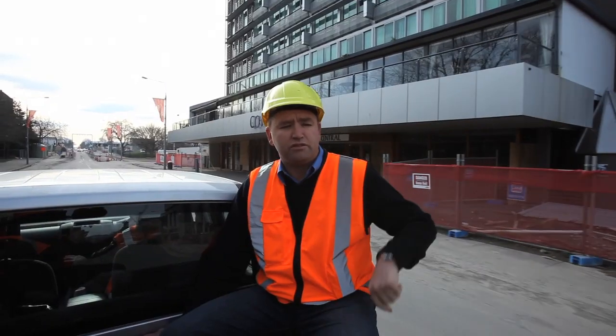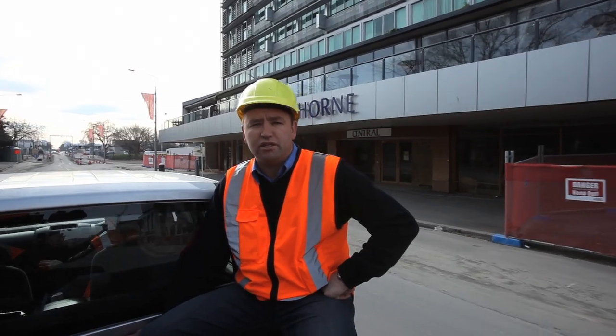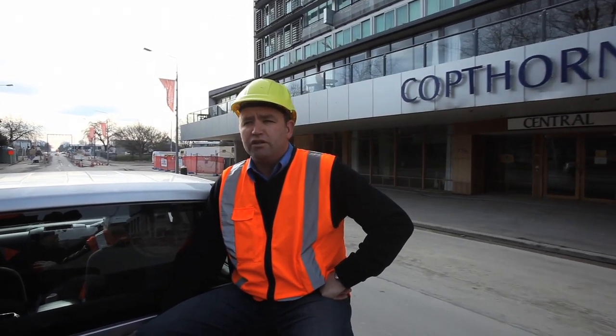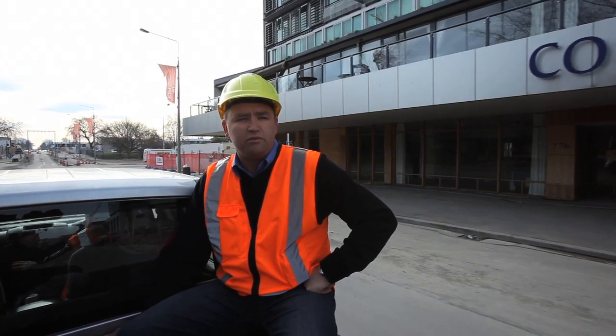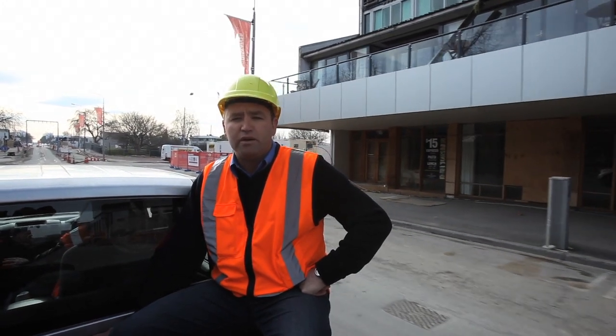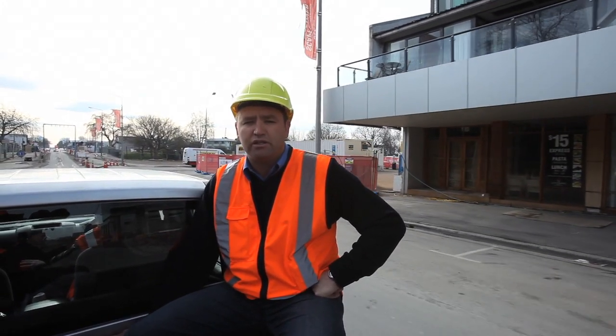Some other buildings like the one behind me here, the old Copthorne Hotel, their future is uncertain. We're not quite sure what the owners or the insurers intend doing there yet. We're working with them. There isn't any great urgency with that currently, so when they make their decision, which is a big one, they'll let us know.